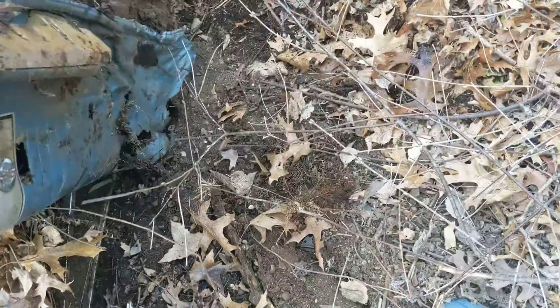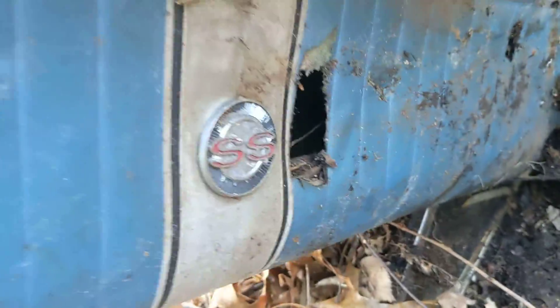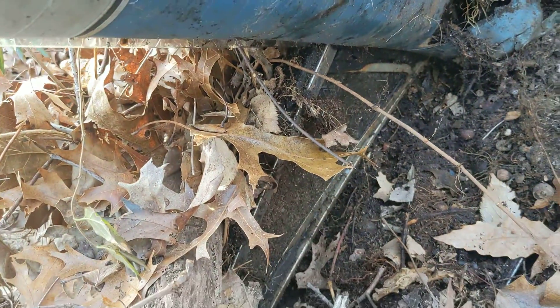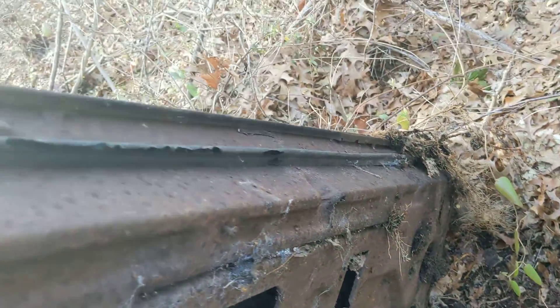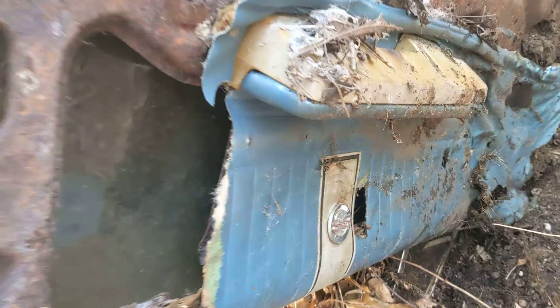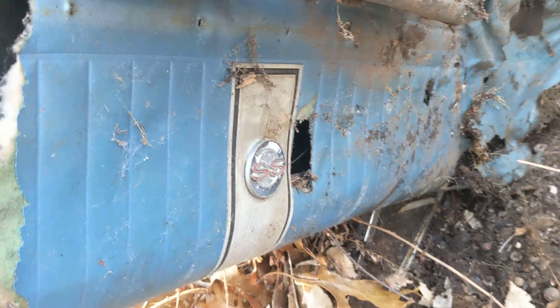Let's see if we could see it. I can pick this up with one hand. It's still got the SS badge, it's still got the wing window. It may be restorable. It's got a little rust right there. At least that SS symbol might be good. The wing window is still intact.